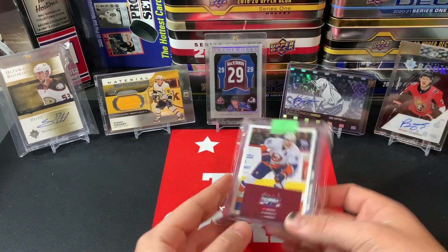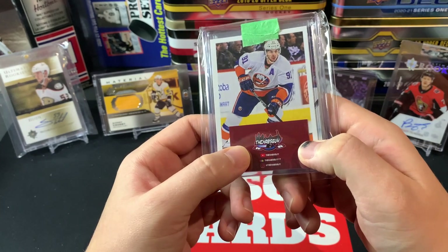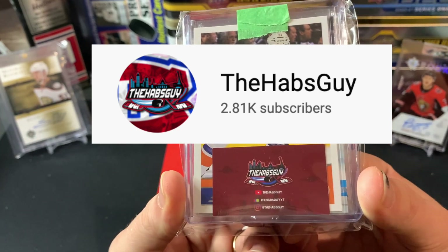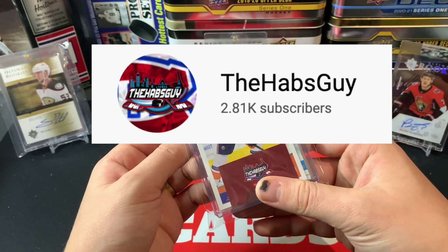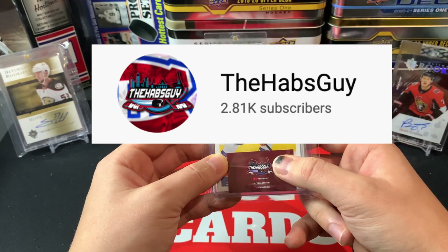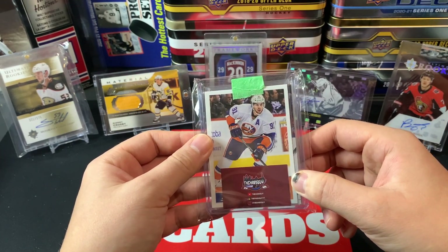As always here on Mystery Pack Monday and TSG Cards, we do a shoutout. Today's shoutout goes to the provider of this mystery pack, a fellow local creator — The Habs Guy — with a really nice little insert card there. You can check out his eBay, Instagram, and YouTube. He's a phenomenal creator. You'll see his links on screen and in the description below. Head over to his channel and let him know TSG Cards sent you.